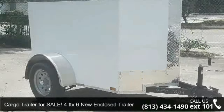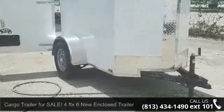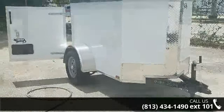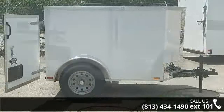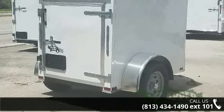Check out this cargo trailer for sale — a 4FT x 6FT new enclosed trailer. If you are looking for a quality trailer, consider this one. This unit is priced just right and comes equipped with many desirable features. Follow the link in the description below to learn more about this trailer's features.